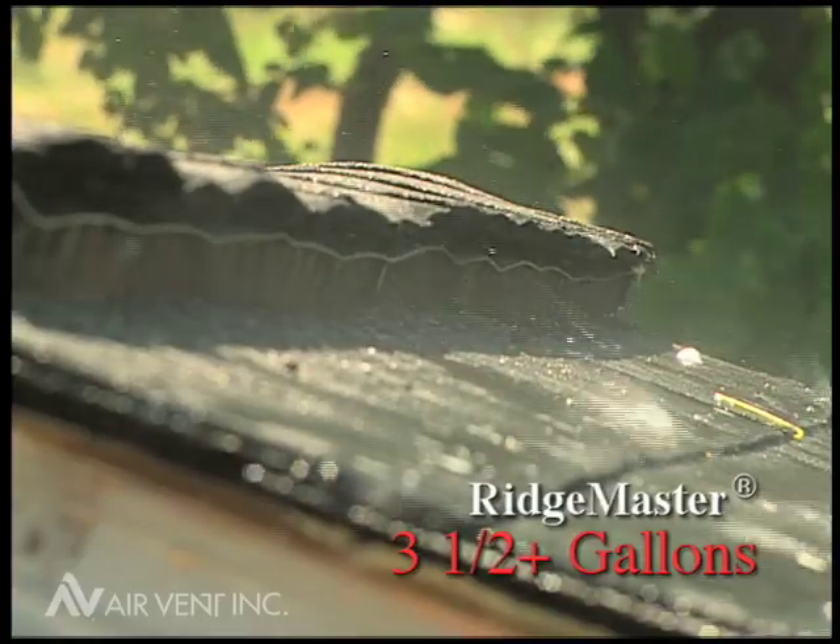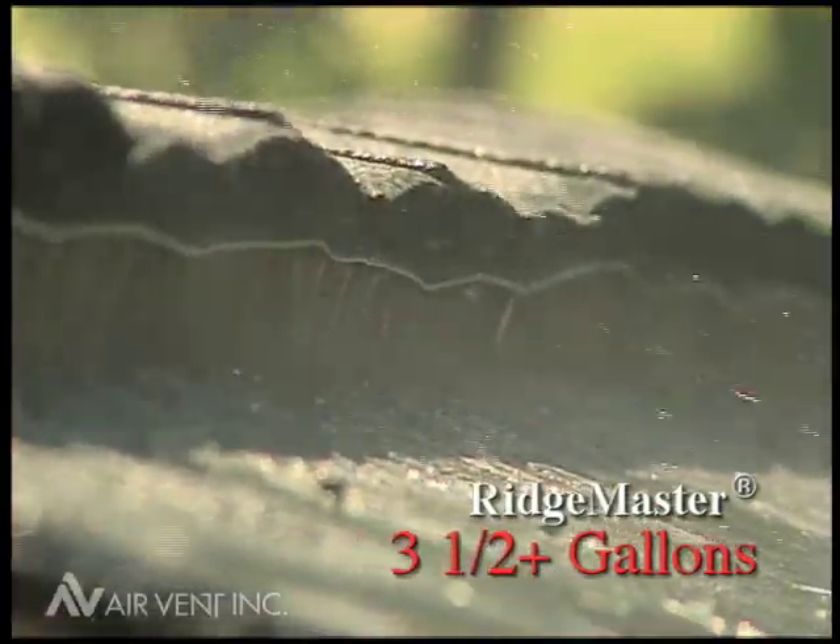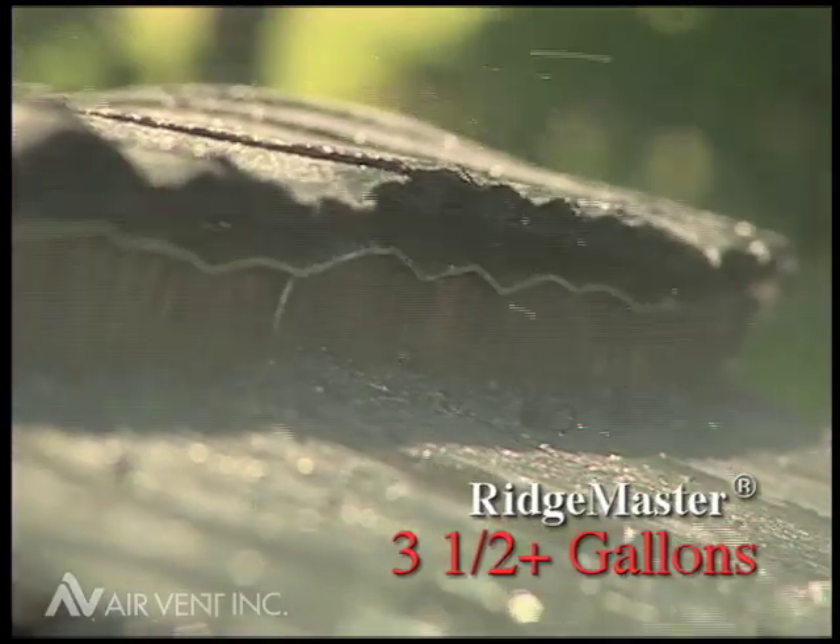And Ridge Master, an internally baffled vent, allowed more than three and a half gallons of water to enter the attic.